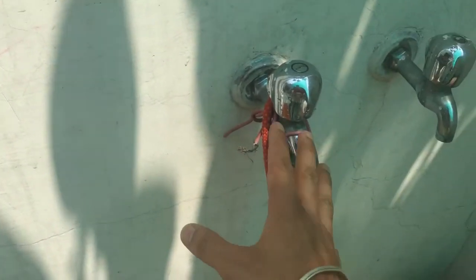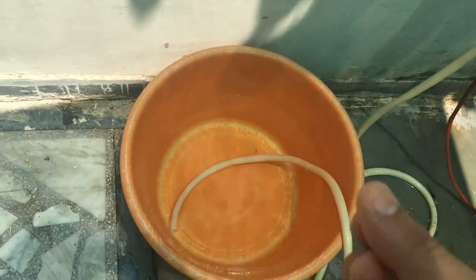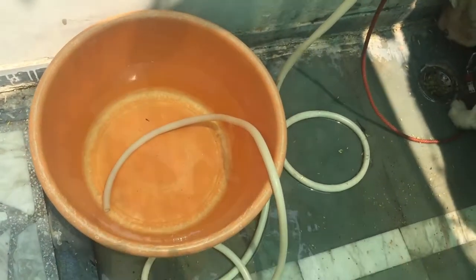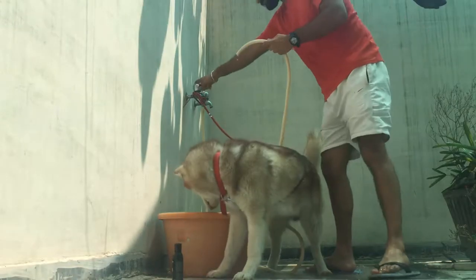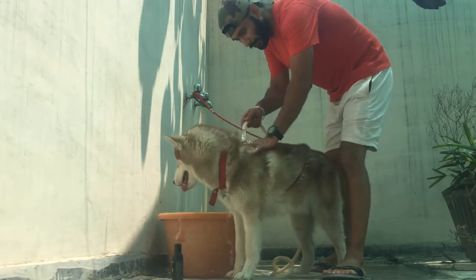First of all guys, you better tie him up nicely with a leash over a tap or somewhere wherever you want to do it. Then you always have extra water beside the pipe you are using to shower him. Put everything on — set the water temperature and get your dog ready.